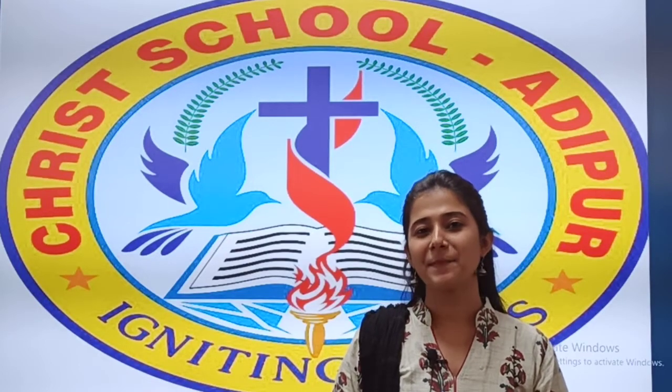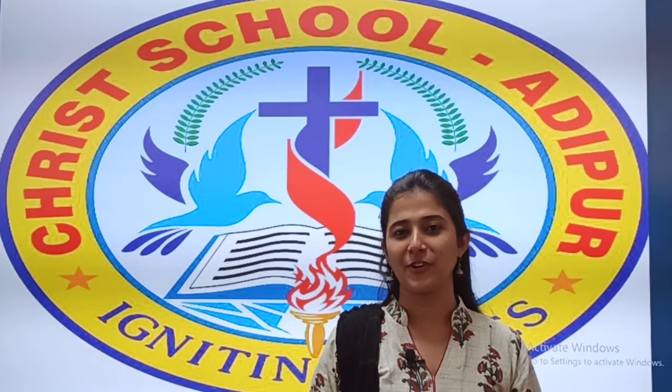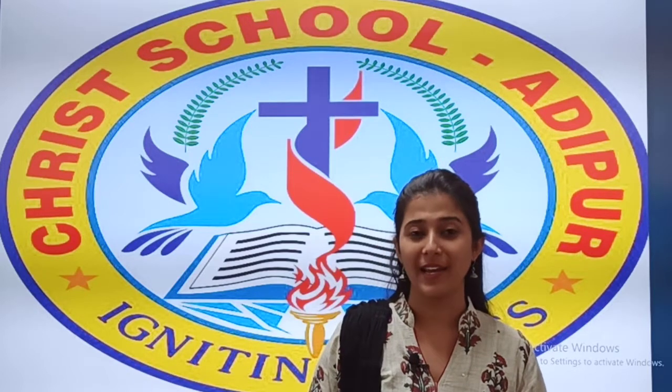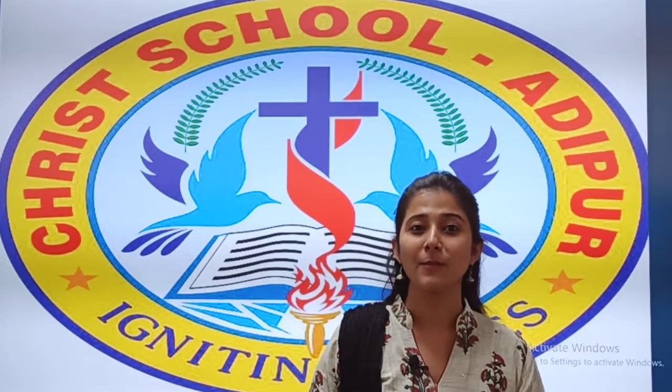Hello students, a very happy and cheerful morning to all of you. I hope you all are fine and taking good care of your health. Welcome back after your long Diwali break. I hope you all have enjoyed your Diwali vacation. Now, welcome back to your study mode.